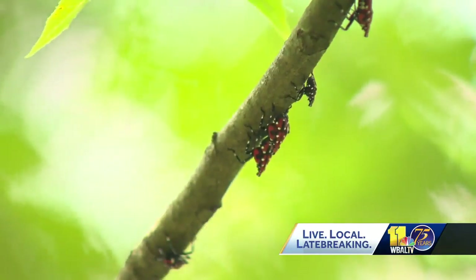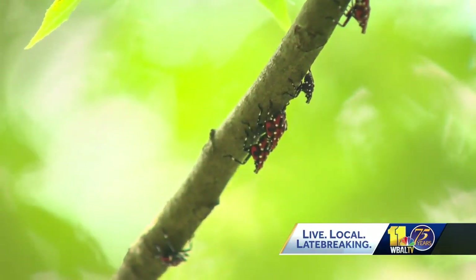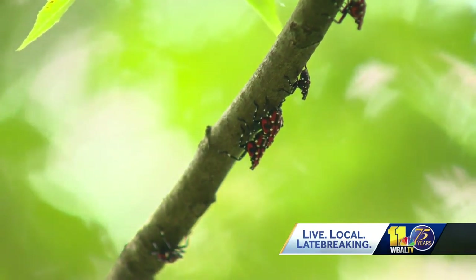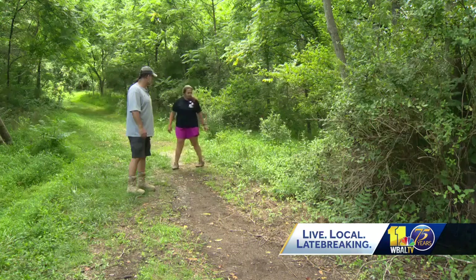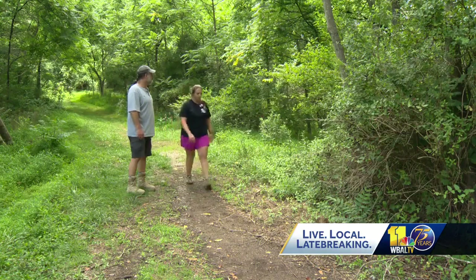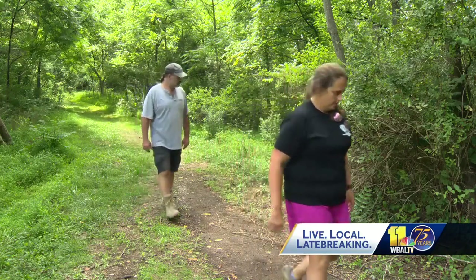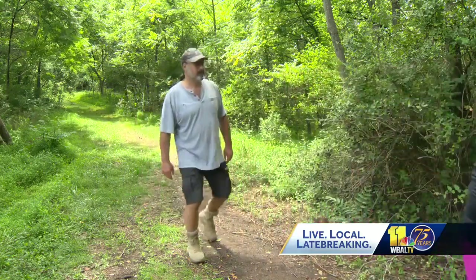Just squash them? Yes, that's the easiest, simplest thing to do. The Maryland Department of Agriculture says you should crush them with gloved hands or drown them in a container of soapy water or rubbing alcohol. And they say if you see one, take a picture of it and report it to them. And if you see egg masses, scrape them from hard surfaces and crush them.